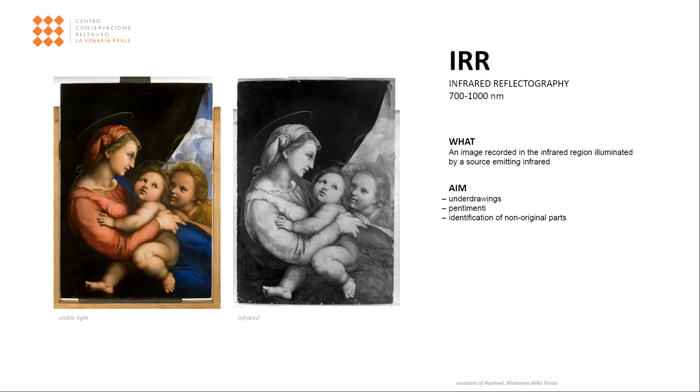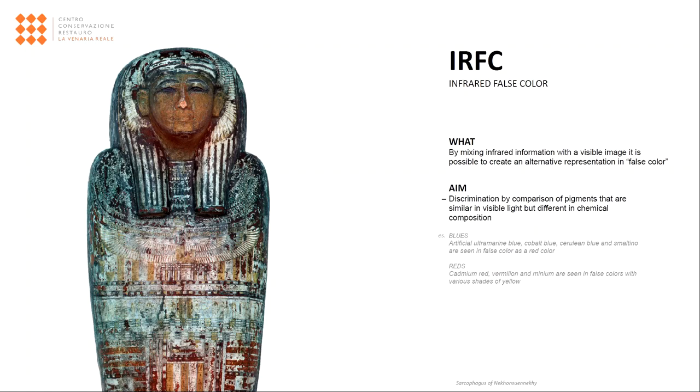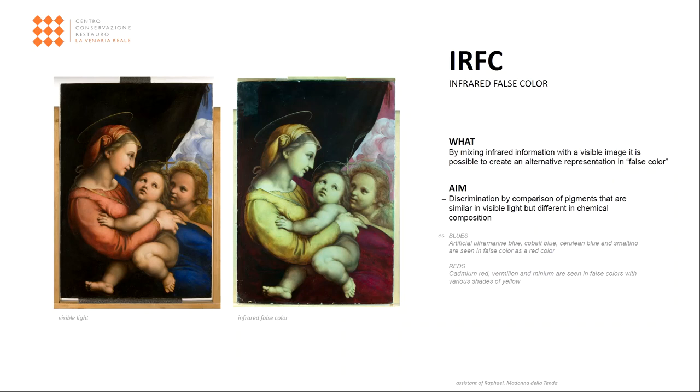This technique is preparatory to false color, an image that combines visible and infrared data to generate a third result in post-production. With infrared false color photography, it is possible to make an initial hypothesis about the original pigments used by the artists and those possibly added later on occasion of conservation intervention. False color can provide useful information on the identity of a pigment through comparison with databases. However, it is risky to draw conclusions based solely on the observation of the infrared color result, since pigments were often used mixed or overlaid in several layers.